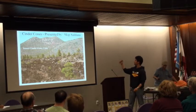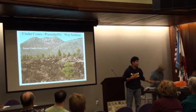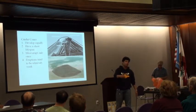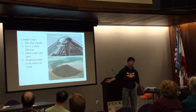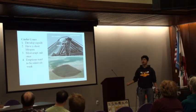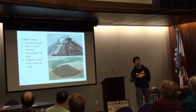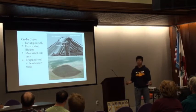I'm here to present cinder cones. Four marvelous fun facts about cinder cones: one, they develop rapidly. A fun fact — there was a little crack in Mexico in 1943, and in nine years it developed into a 1,000-foot cinder cone. So they develop really rapidly in comparison to shield or composite volcanoes.